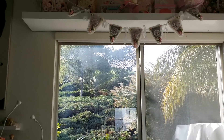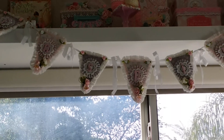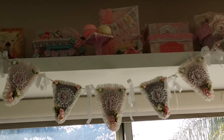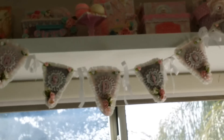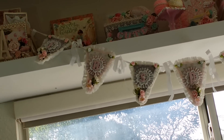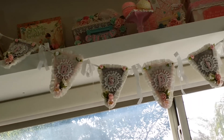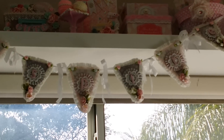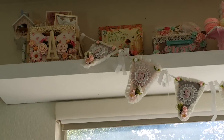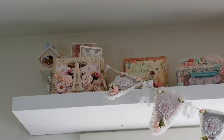I also wanted to show you guys — I didn't get to talk about the banners up here. The banner right here says 'Inspire,' and this was created for me by Kamika. Hi Kamika! We had done a swap and we both love Shabby Chic, so check out her room tour also — she did one recently, it's awesome.